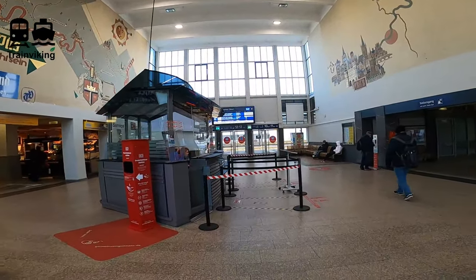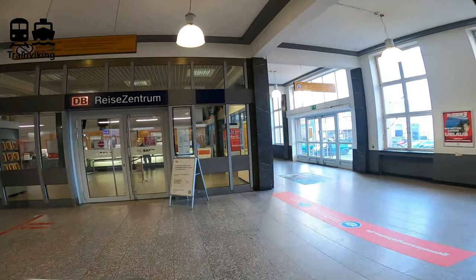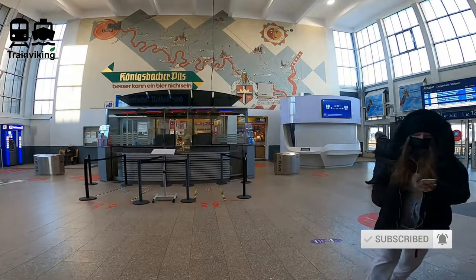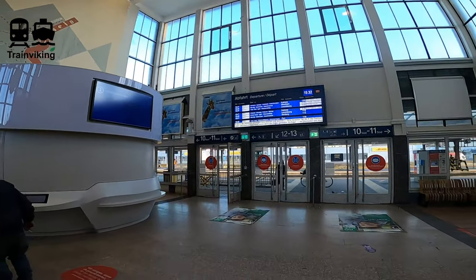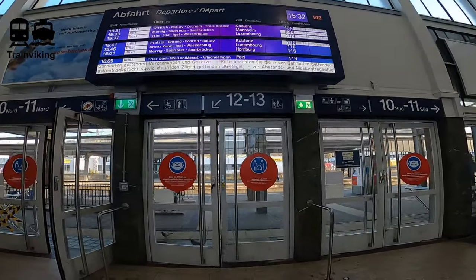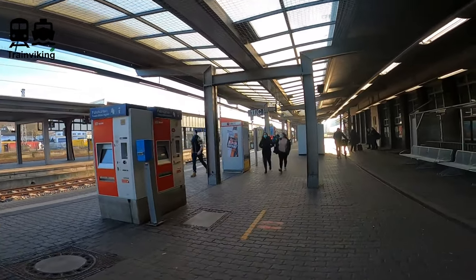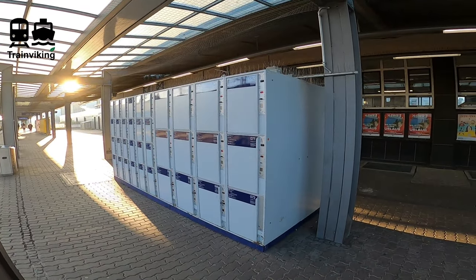The main hall is not that big. There are some information points and a little bit more at the side. You'll find an official booking hall and some vending machines. I really like the murals over here — they do indicate the routes of the trains. Within the station hall there are some shops where you can buy food. A departure screen will host information about departing trains. Moving towards the platforms from the main building, you get out at the same platform as shown earlier. There are more vending machines, and if you want to use the lockers, you can also find them at this platform.